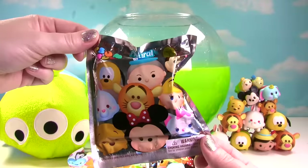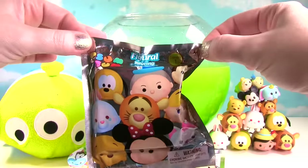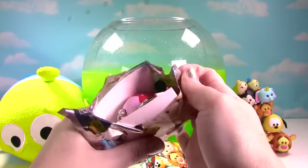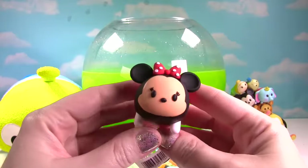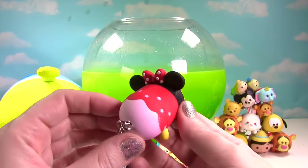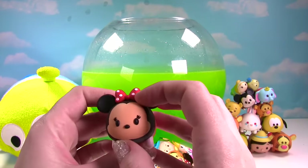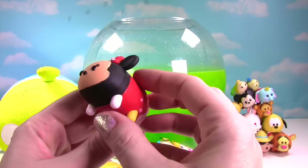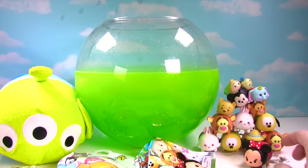While we wait for our toys, why don't we see what's in our first figural keyring blind bag? Who's inside? We got Minnie Mouse. Oh, Minnie Mouse is looking so cool. Look at her red dress with those white polka dots. I love her little red bow and her little mini face. And we get to add her to our collection.